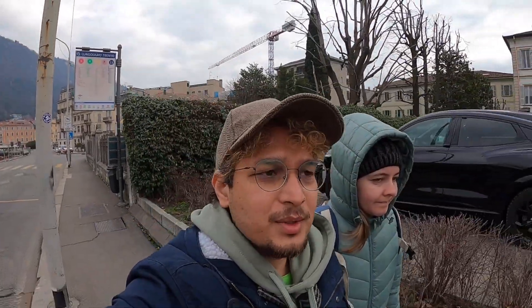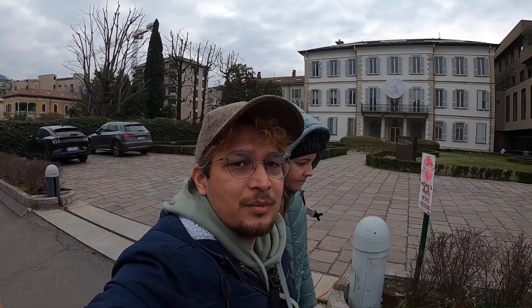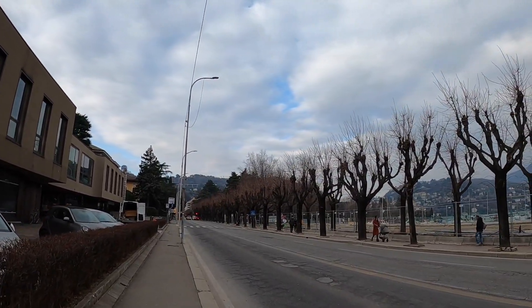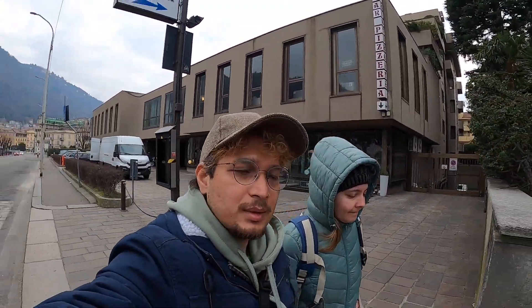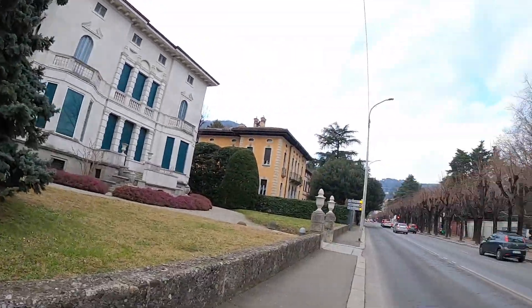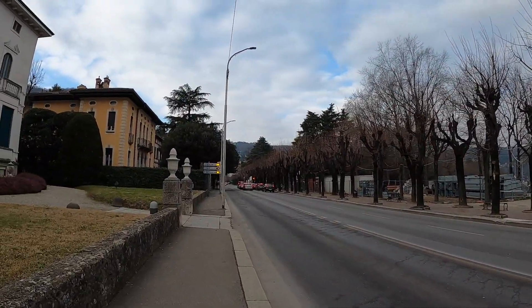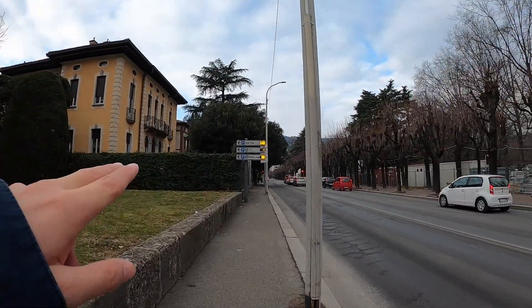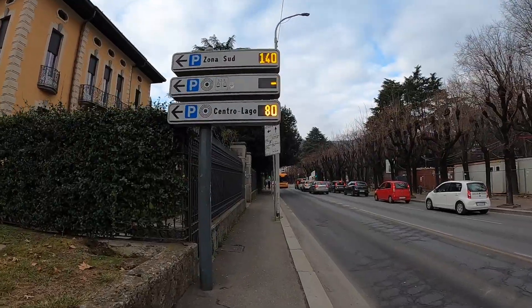We just had breakfast and now we are going to the train station to catch our train to Switzerland. We are heading out and here is the view on the way towards it. Look at those trees over there. There is a bit of renovation going on — the pavement is getting repaired. That sign indicates the center, so we have to take left to go to the train station. The transportation is quite good today; I see a lot of buses here.